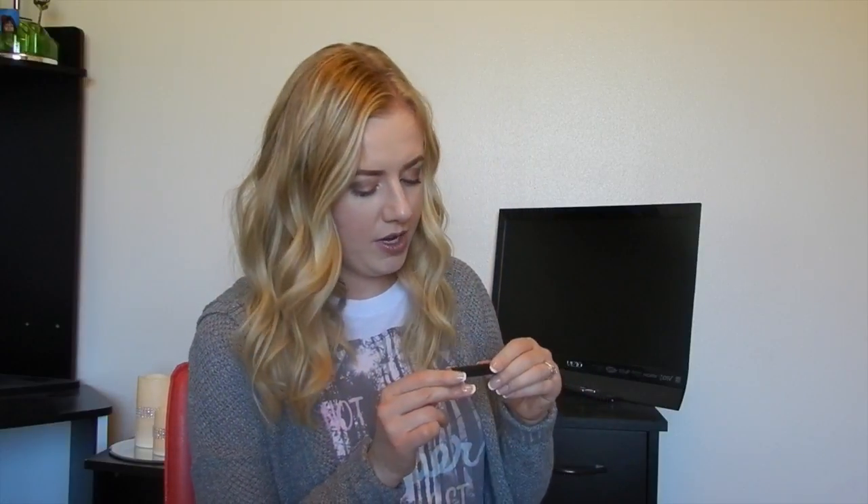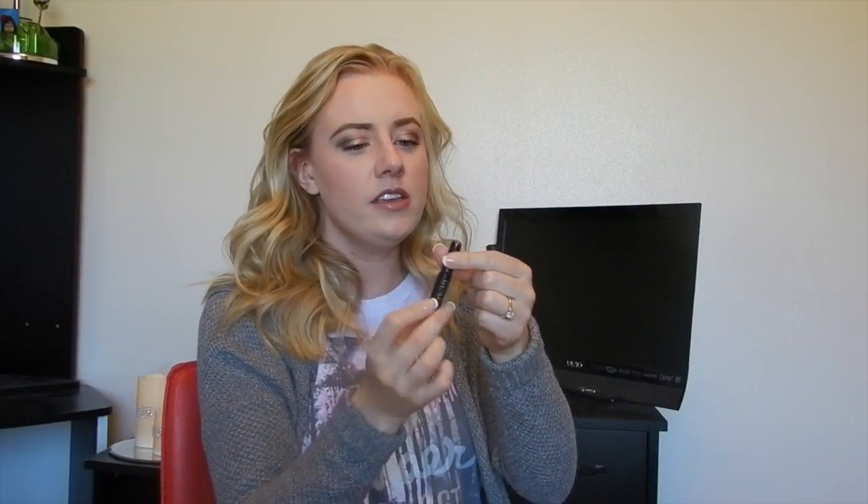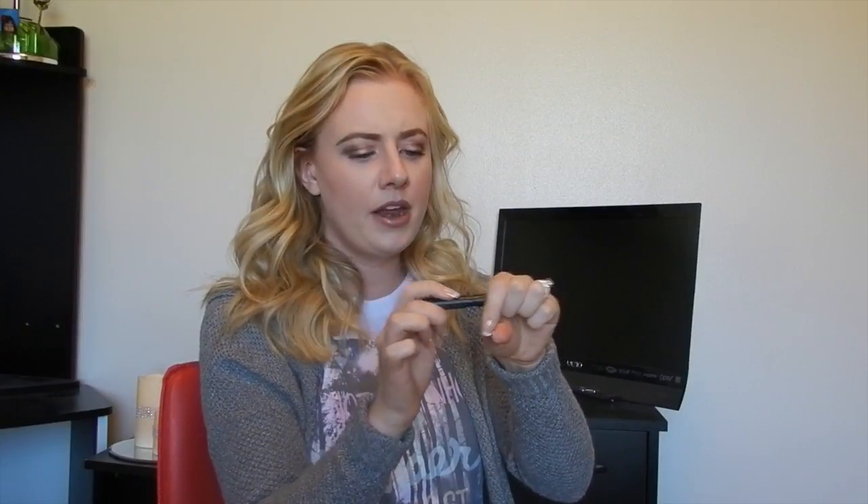The last thing for this September glam bag is the Trastique matte lip crayon. It's so cute — the packaging actually looks like a crayon. It's a matte pink color, and this is like my go-to lip color, I love this. It's very easy, I don't need a lip liner with this. I honestly keep this in my purse and just throw it on when I need some lip color.